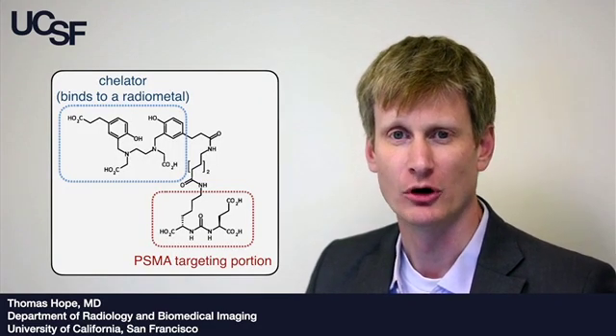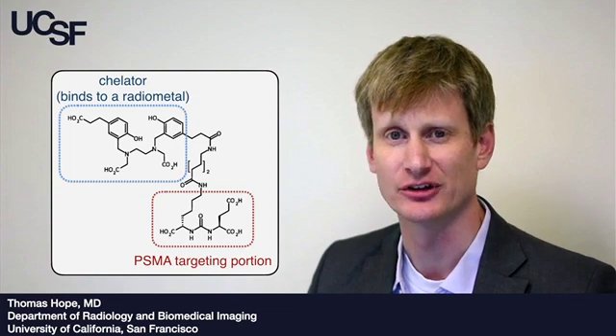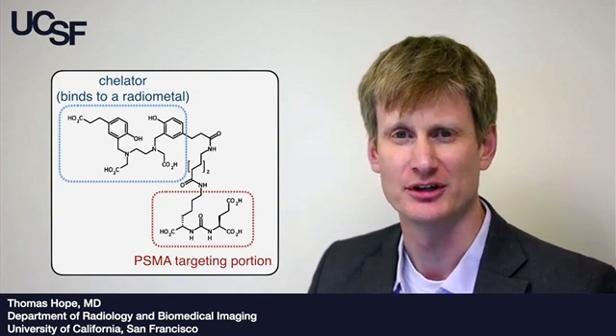Here is an image of the molecule itself. One half of the molecule is a chelator which binds to a radio metal — in this case, gallium-68 — which is how we image the molecule. The other half of the molecule is a target moiety, which targets PSMA.